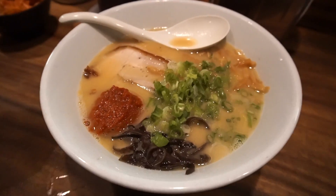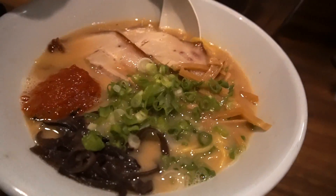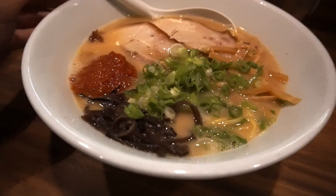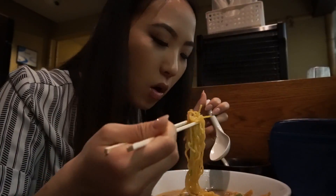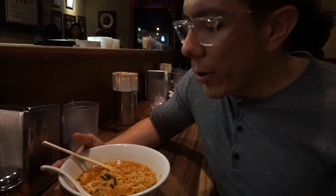We have the spicy miso ramen with two pieces of chashu, some lambu cheese, mushrooms, and spicy sauce. The ramen is perfect — it's firm and thick.